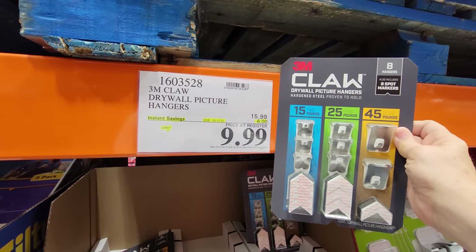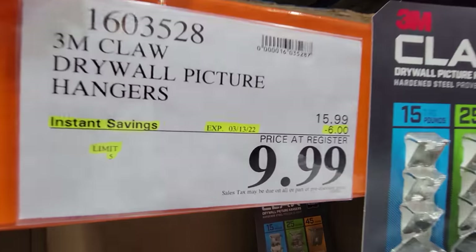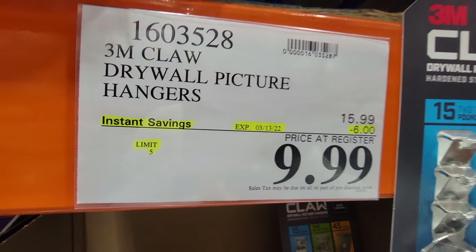The 3M Claw drywall picture hangers are on sale — ends next week, not part of the flyer — $9.99, down $6.